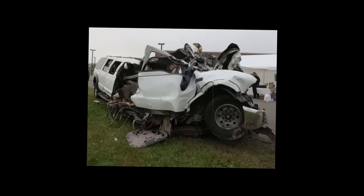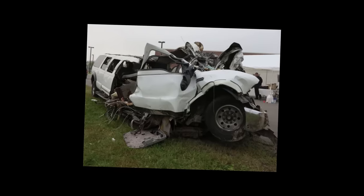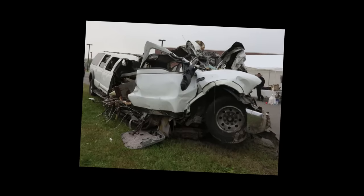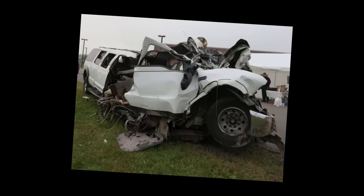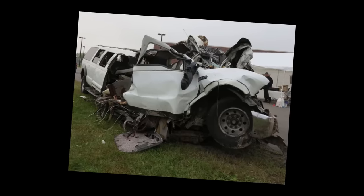The death toll of the crash would be 20, making it the worst limo crash in US history. What's more, the location may sound a little bit familiar to you - it's Schoharie. Welcome to Plainly Difficult, and my name is John.